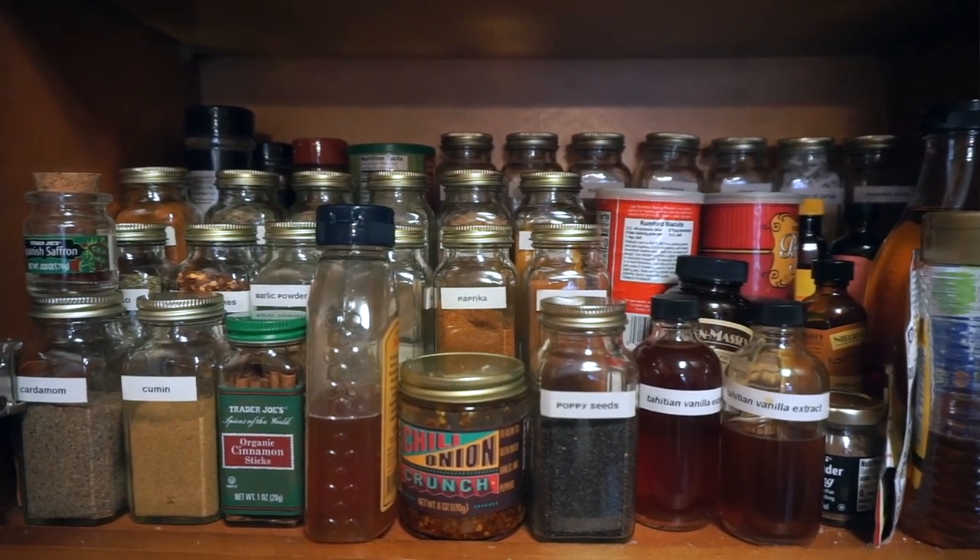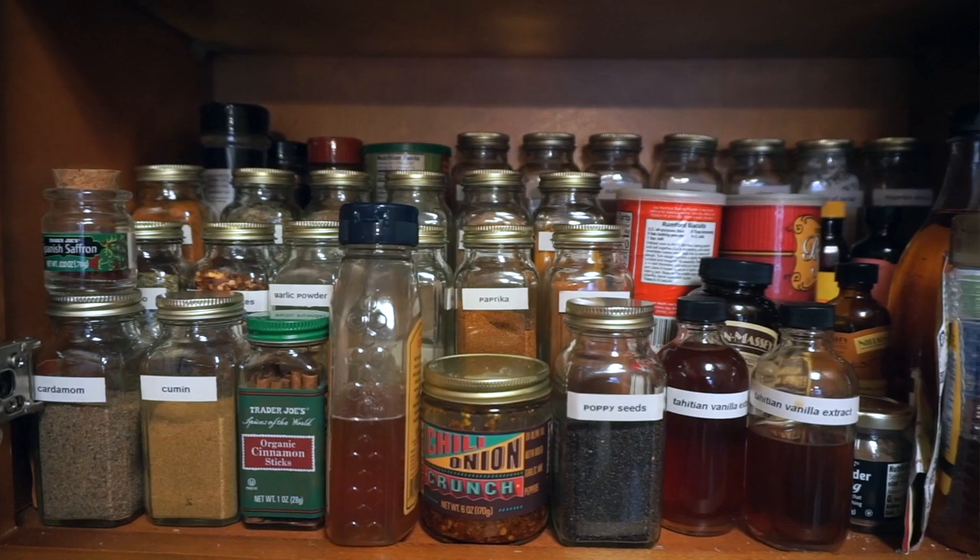Another favorite quarantine project was redoing all of my spices in little gold-lid glass jars so they're all cohesive. I'll insert a clip of my spice cabinet — it's not a drawer, I don't know why I said that. It was a great way to streamline all the packaging. I still don't have my spice cabinet perfect yet, but this really helped.